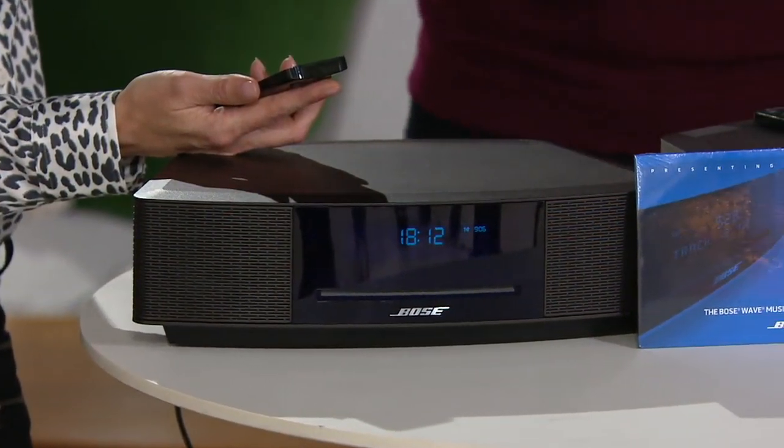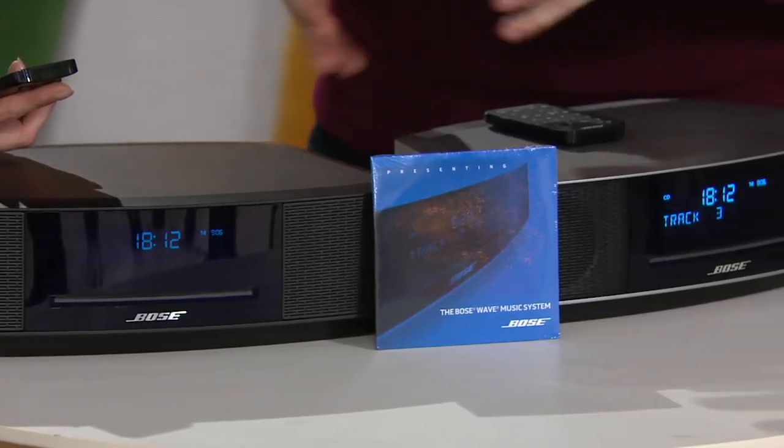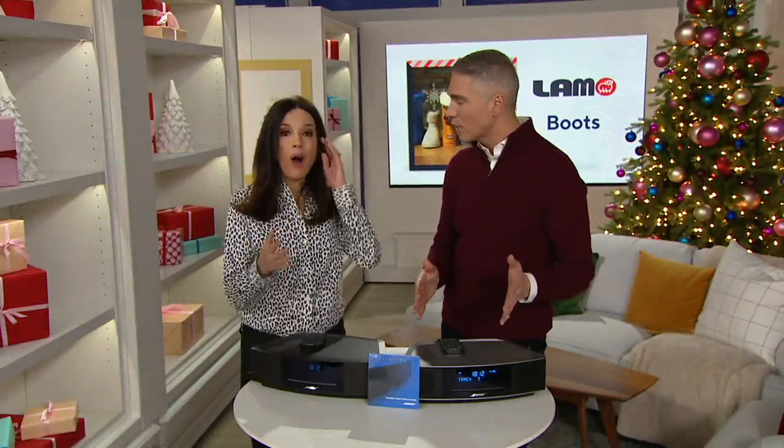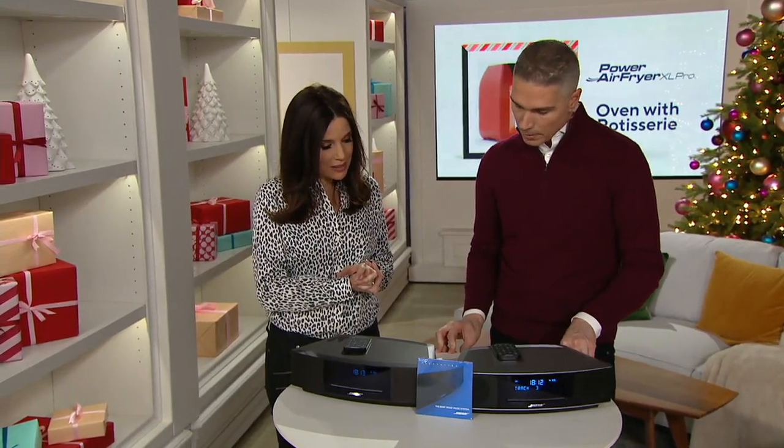We've presented it over 15 years, and this is the best price ever. When I think of my brother Alfred, who is a musician that really loves great quality sound, this is the kind of gift I can give him. At $279, I can afford it now versus $500. And this is the only place you're going to get it on easy pay — real Bose for under $47 a payment, with free shipping and handling.